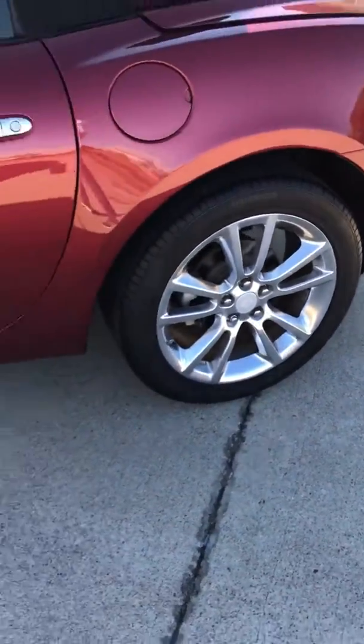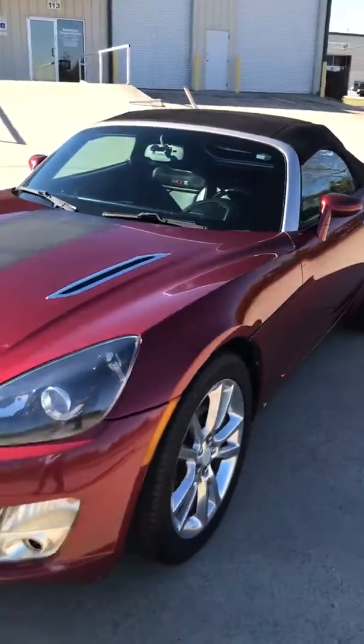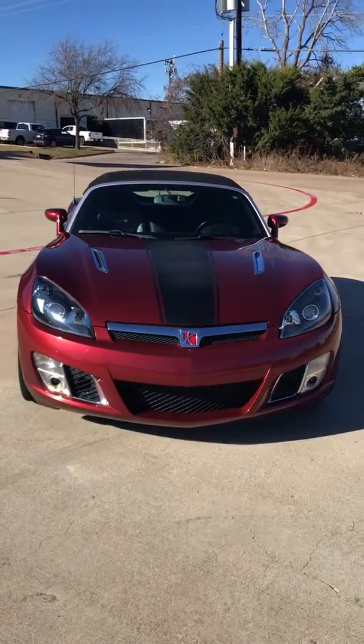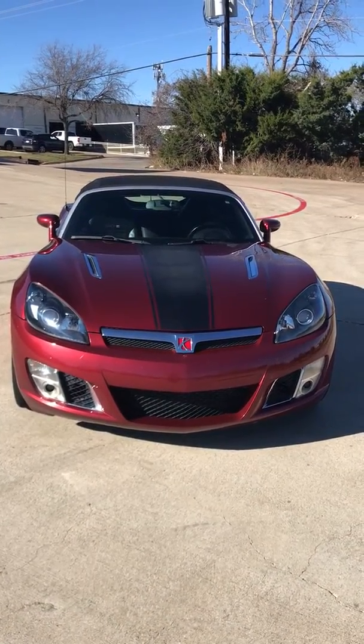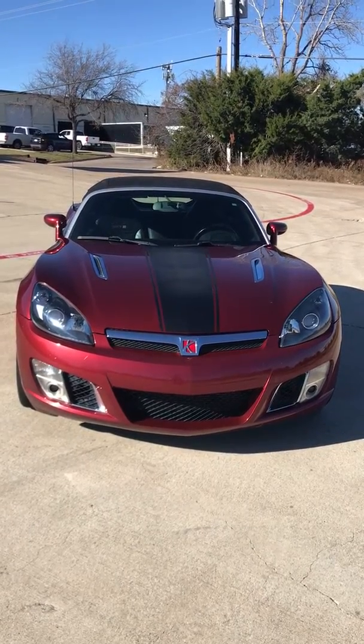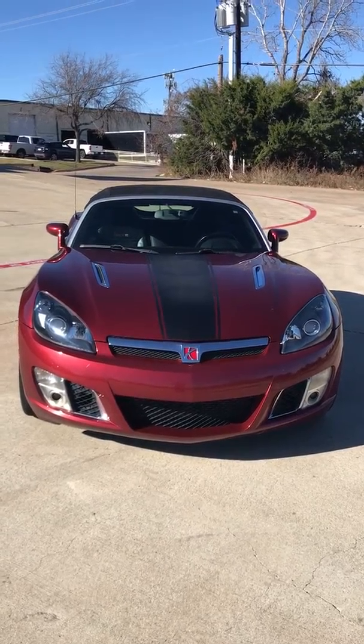Chrome wheels. 2009 Saturn Sky Redline Special Edition, 51,000 miles — needs nothing but the aftermarket dual exhaust.